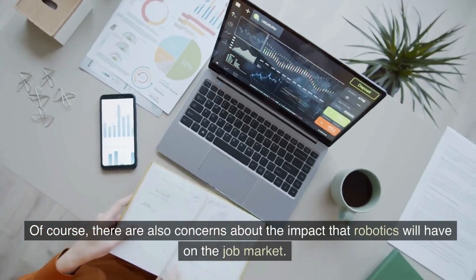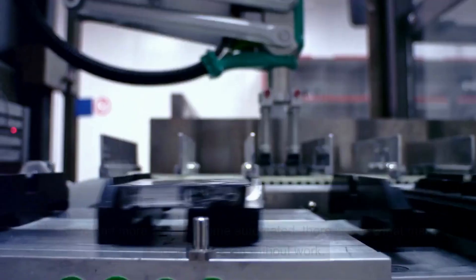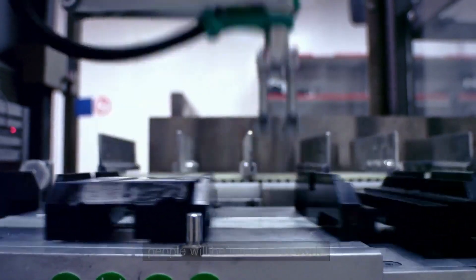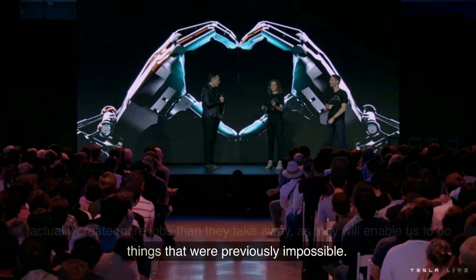Of course, there are also concerns about the impact that robotics will have on the job market. As more and more tasks become automated, there is a risk that many people will be left without work. However, Tesla CEO Elon Musk has said that he believes that robots will actually create more jobs than they take away, as they will enable us to do things that were previously impossible.